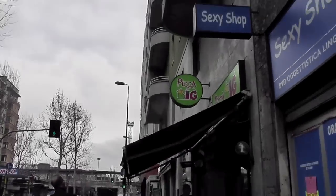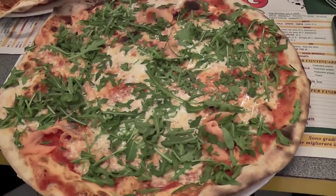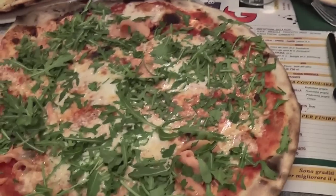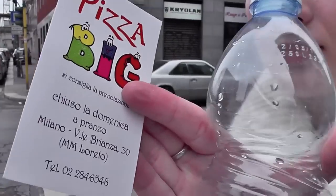This is a pizzeria called Pizza Big that friends told us to visit. Here are our pizzas — mine is a Taposca Melanzana with something. The address is Milano, via Brianza 30. It's called Pizza Big — if you find it, definitely eat there because the pizza is amazing. So we are going to the metro now, back to the hotel to rest, and maybe we will go out in the evening for ice cream.